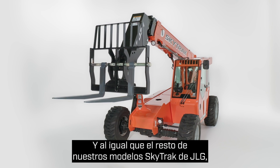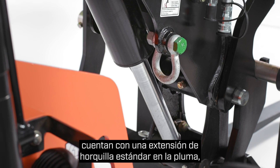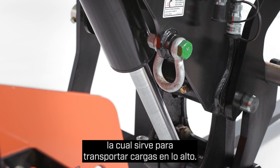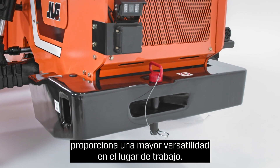Like the rest of our JLG and SkyTrack portfolio, the 6034 and 6042 models feature a standard boom-mounted lifting lug that can be used to properly handle suspended loads. An integrated tow hitch on the rear counterweight also provides added jobsite versatility.